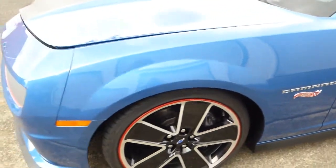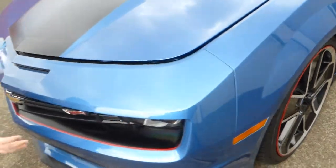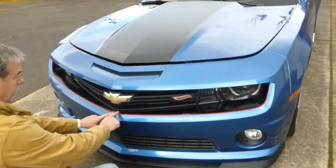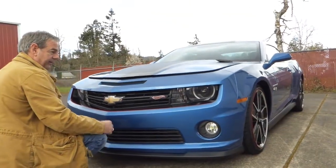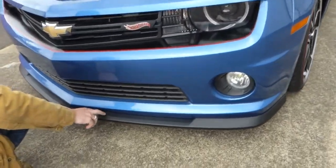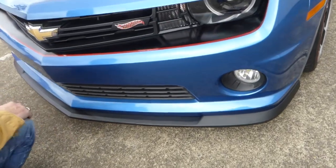Up front you have this nice blacked-out grille with red pin striping — that's part of the Hot Wheels package — as well as this front splitter.